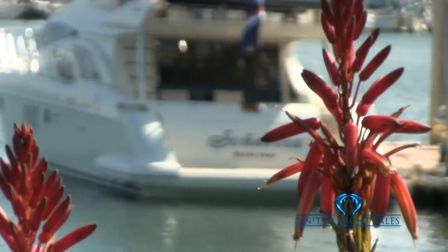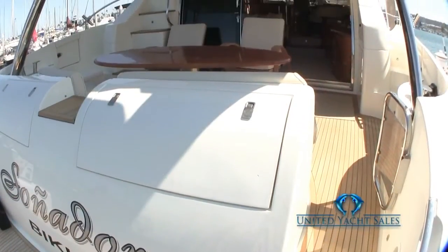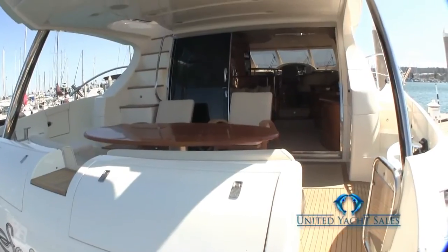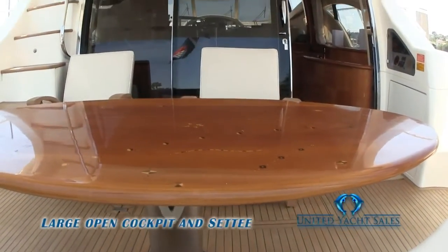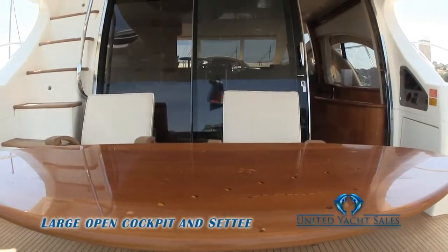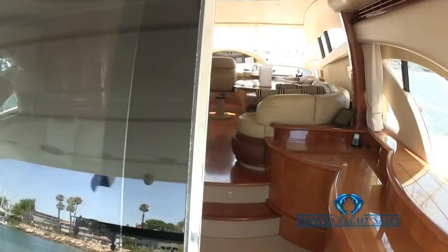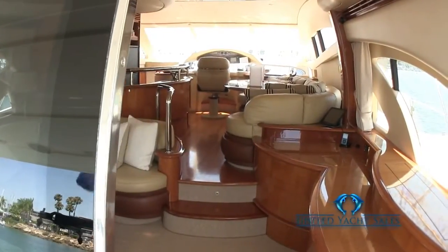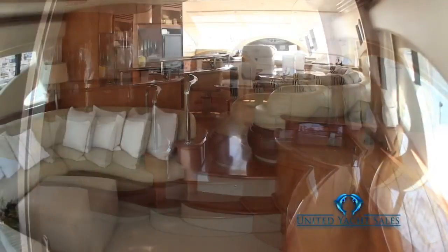Even sitting at the dock, she exudes style and beauty. Upon entering the vessel from the large teak-covered swim step and through the transom door, you find a large, well-appointed cockpit settee with high-gloss inlaid adjustable table and teak decking. Moving forward and through the stainless steel-framed, extra-wide, double sliding glass doors, you enter the very bright and open salon.